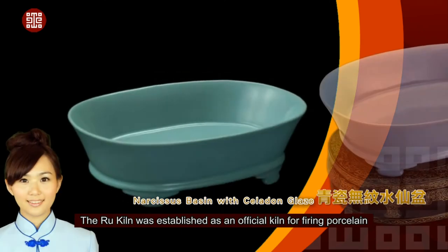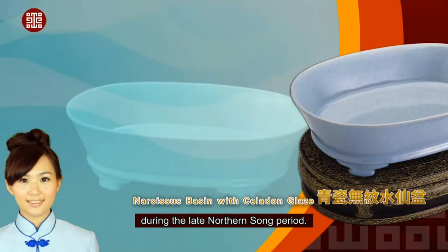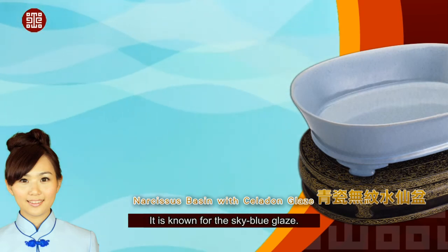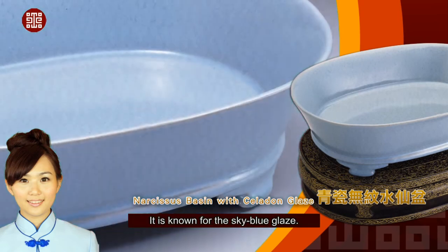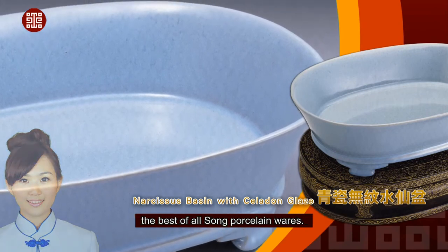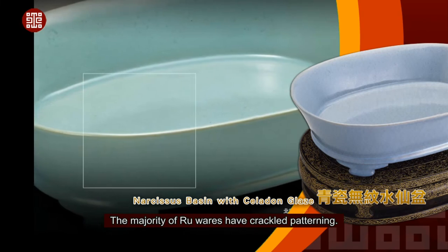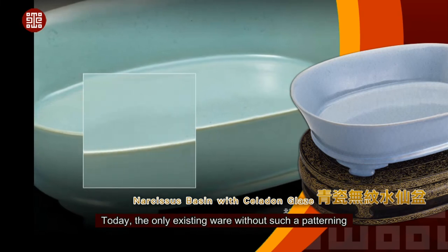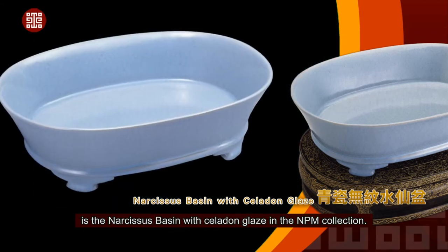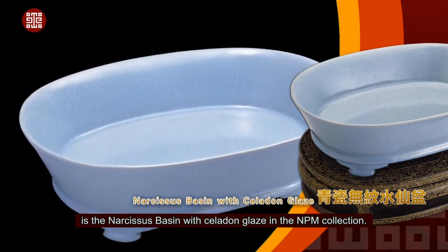The Rue Kiln was established as an official kiln for firing porcelain during the late Northern Song period, and is known for its sky blue glaze. Generations of collectors have considered Rue Ware the best of all Song porcelain wares. The majority of Rue Wares have crackled patterning. Today, the only existing ware without such patterning is the Narcissus Basin with celadon glaze in the NPM collection.